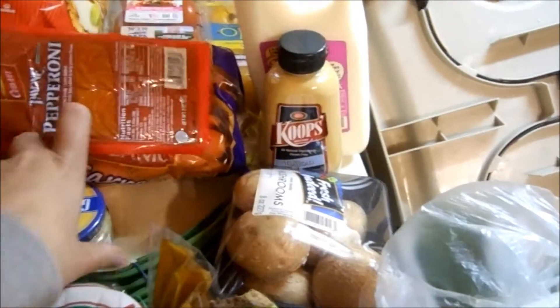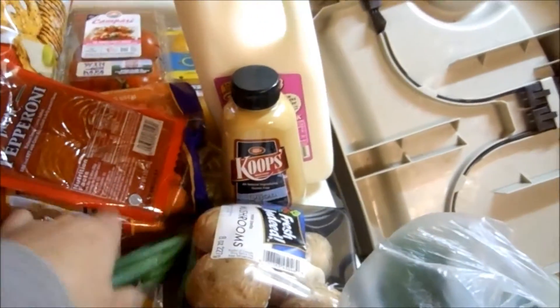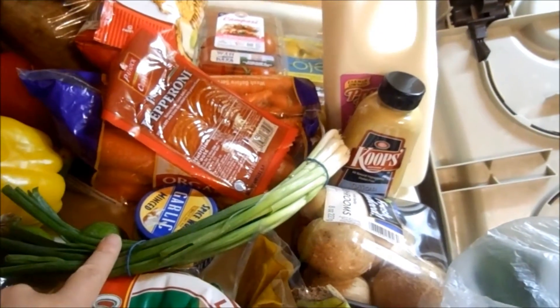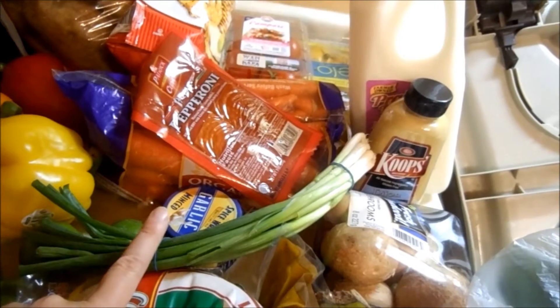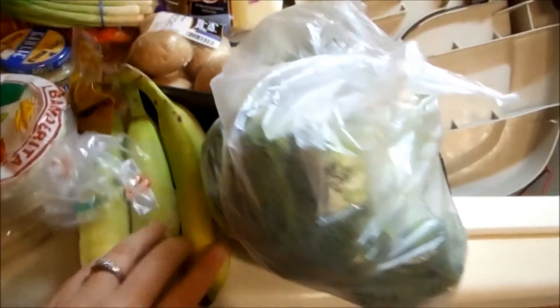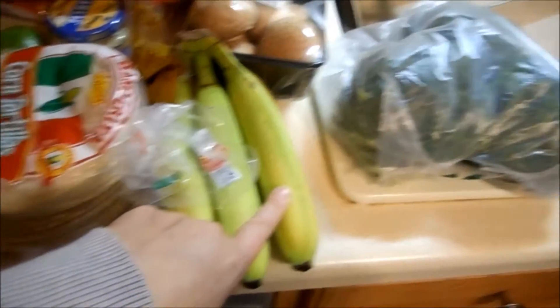Some pepperoni because we're going to make pizza this week, some minced garlic — I was completely out. Some green onions to go with bean and rice tortilla taco things we're going to make, and also for the lettuce wraps. Some bananas — these are just for Xander, no one else in our house really likes bananas. We still have a whole bunch of apples and some mandarins leftover.